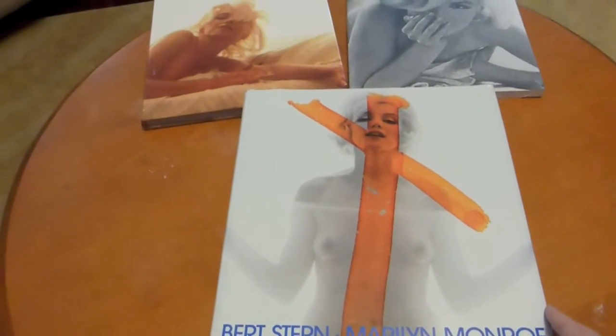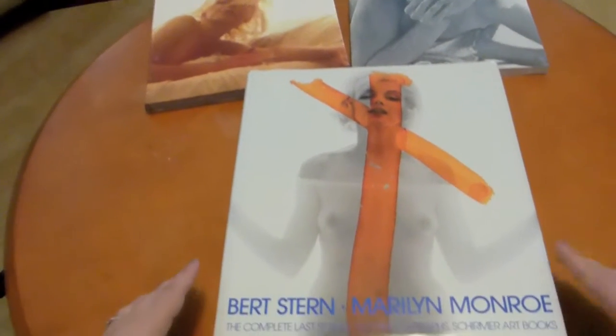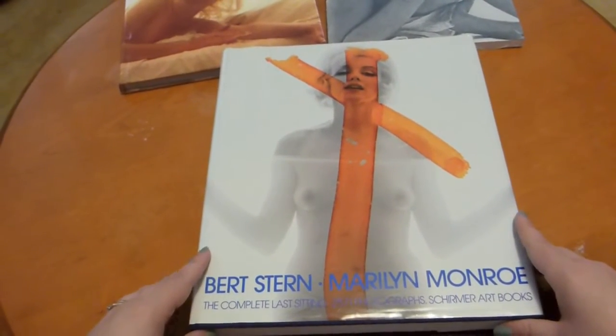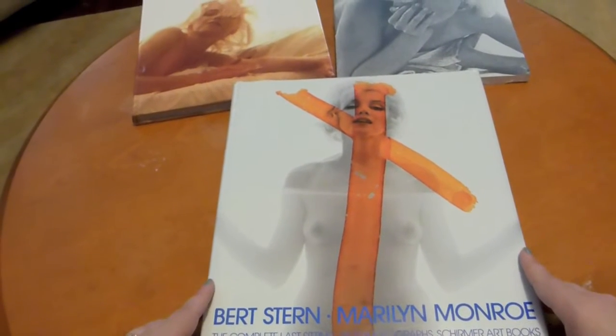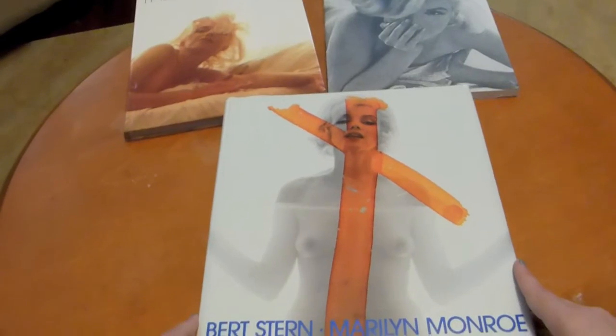Hi everyone, today we are going to be focusing on Burt Stern and The Last Sitting. In particular we'll be looking at this book here, which is The Complete Last Sitting, and it actually contains 2,571 photographs of Marilyn.